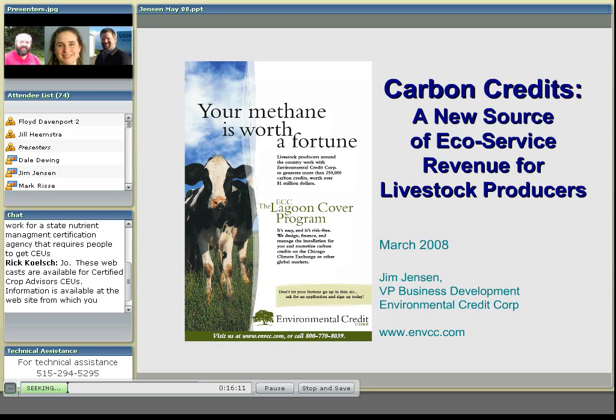The next speaker is Jim Jensen. He's with the Environmental Credit Corporation and he's going to be talking about carbon credits.